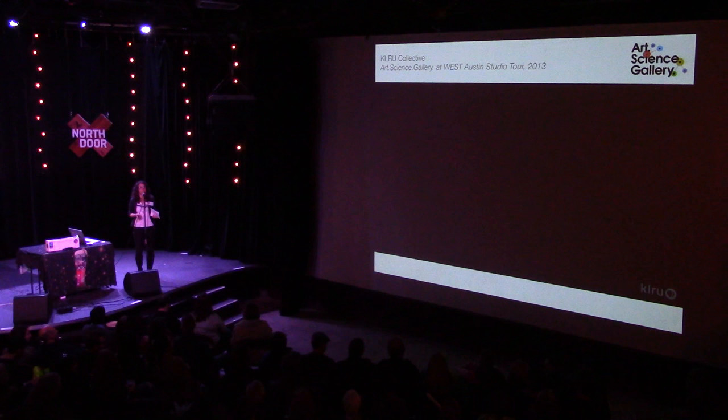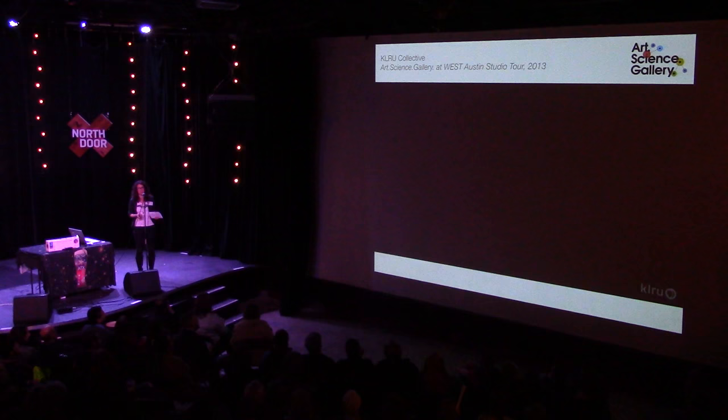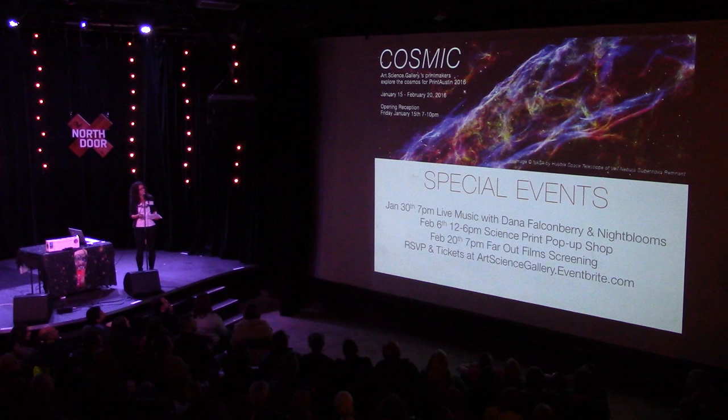I wanted to introduce you to Art Science Gallery. We're an art gallery in East Austin just a few blocks east of here on Springdale Road, and we merge art with science with the primary objective of introducing people to the sciences through the visual arts. I want to show you a short movie that introduces you to the idea behind merging art with science to communicate science to the public.